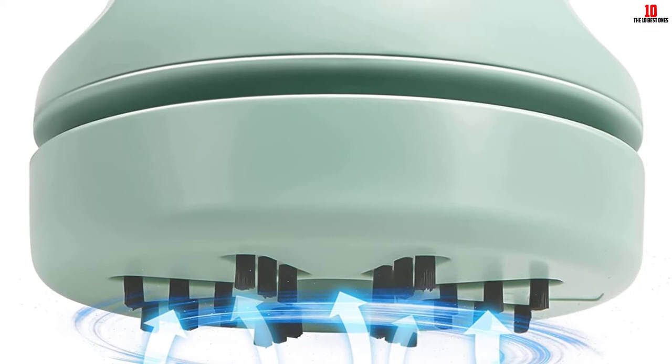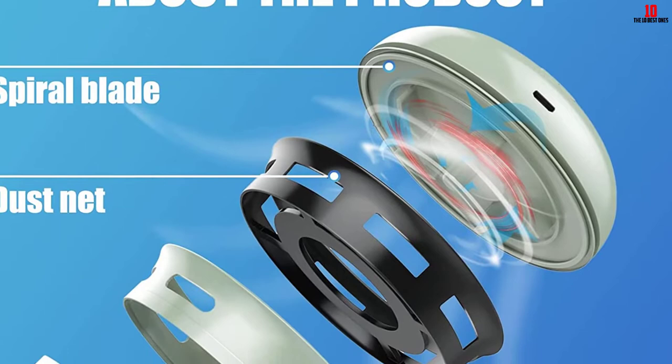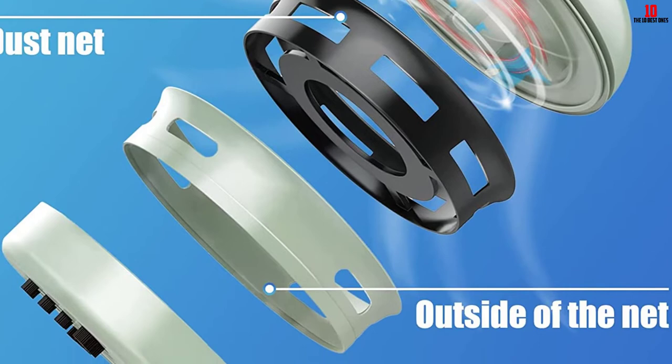Its 360-degree cleaning design is embedded with a high-quality vacuum nozzle that reaches any corner of your system. Whether you need to clean your desktop, keyboard, or computer, this vacuum cleaner does it all. With strong suction and a low noise design, it can absorb even the deepest deposits of dirt without disturbing you in any way.